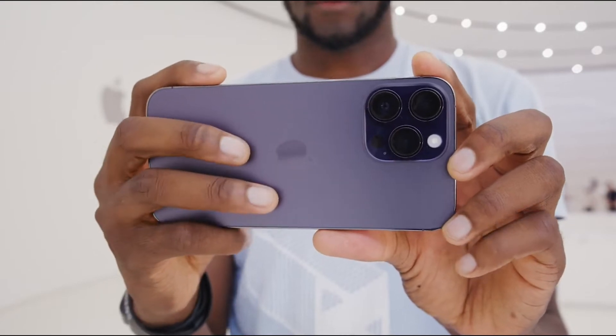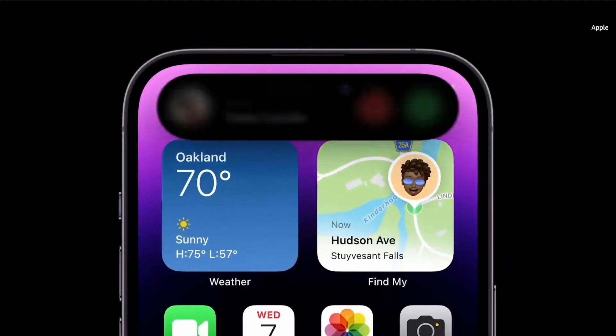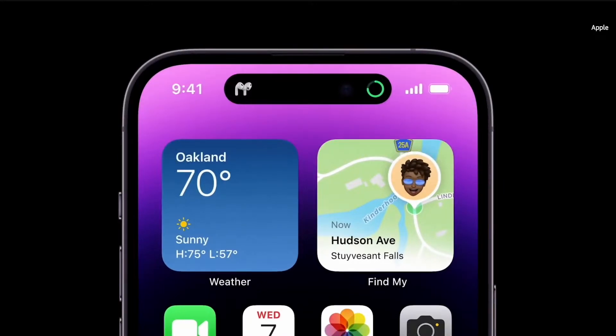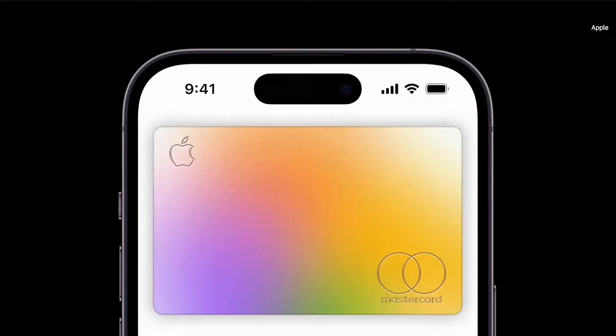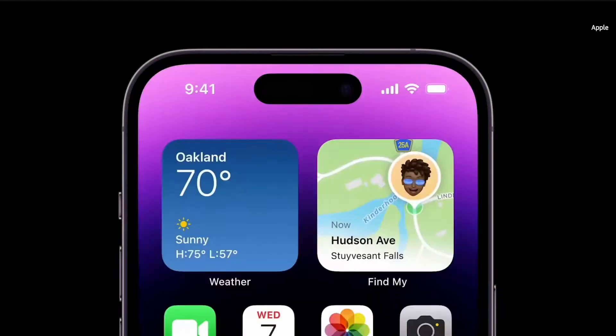During my hands-on time with the iPhone 14 Pro Max, the new Dynamic Island feature, which is Apple's replacement for the notch, was the thing that most piqued my interest. This pill-shaped cutout transforms into different displays depending on what you are doing, displaying anything from the countdown timer to the music that is playing in the background.